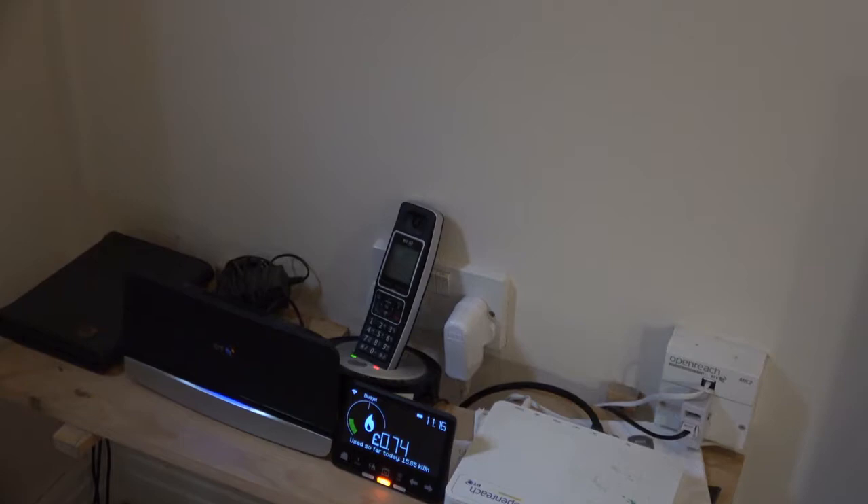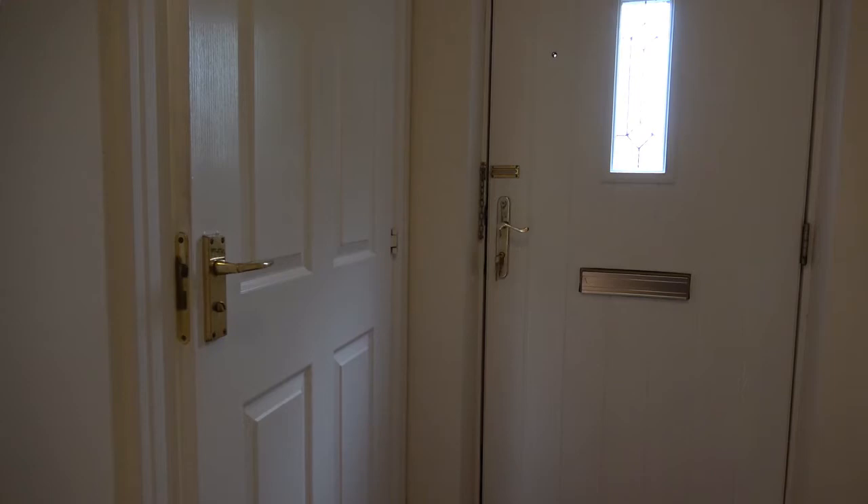There is broadband and a telephone line which is available for incoming calls and also free phone numbers.